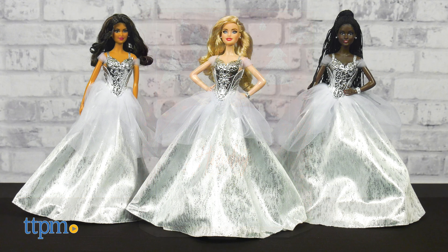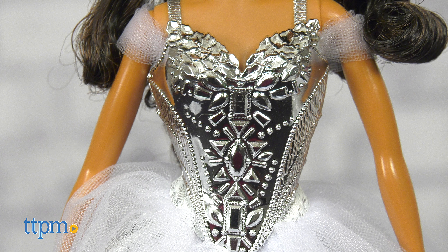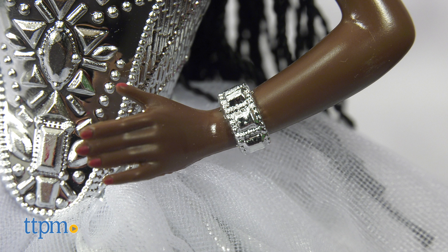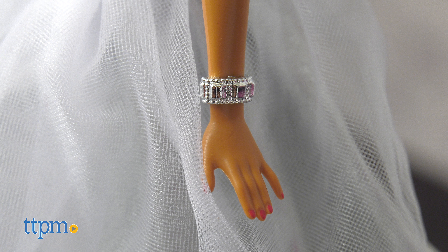Available in three skin tones, each holiday doll wears a silvery white floor-length gown with off-the-shoulder ruched sleeves and a metallic bodice sculpted with faux gemstones. Silvery pearl earrings, a silver cuff bracelet, red lips, and matching red nail polish complete the look.